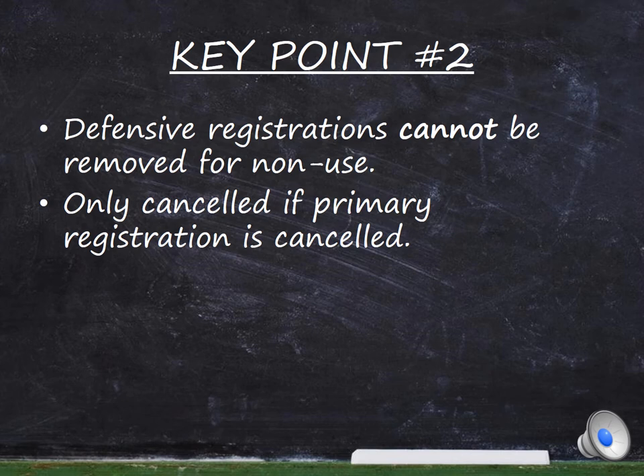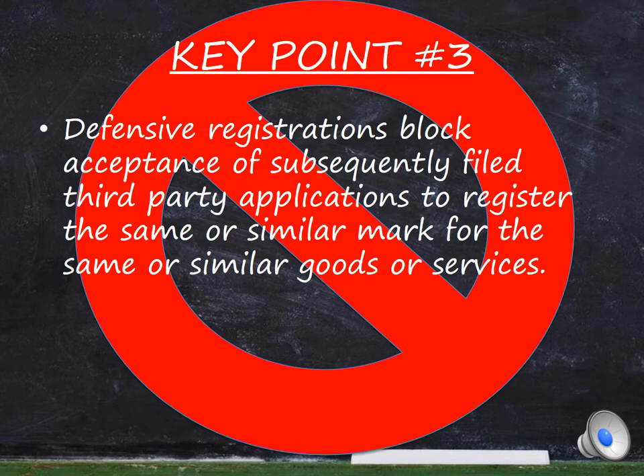Secondly, unlike regular trademarks, defensive registrations cannot be removed for non-use and can only be cancelled if the primary registration is cancelled. Defensive registrations block acceptance of subsequently filed third-party applications to register the same or similar mark for the same or similar goods or services.